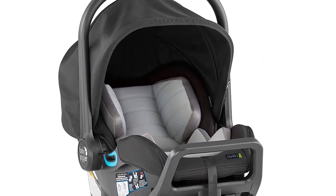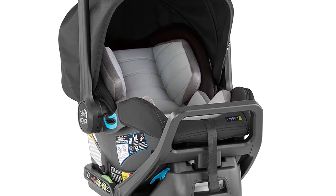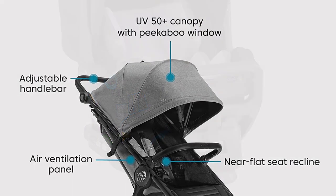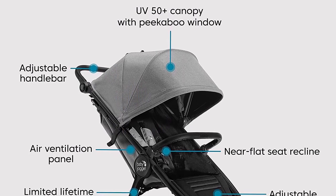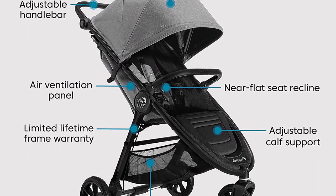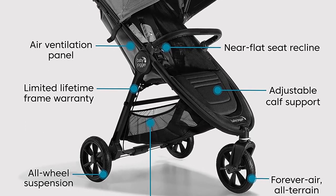The stroller also has a large canopy with UV 50 plus protection, ensuring that your baby stays protected from the sun's harmful rays. Plus, the adjustable calf support and seat recline options allow for a comfortable ride for your little one.